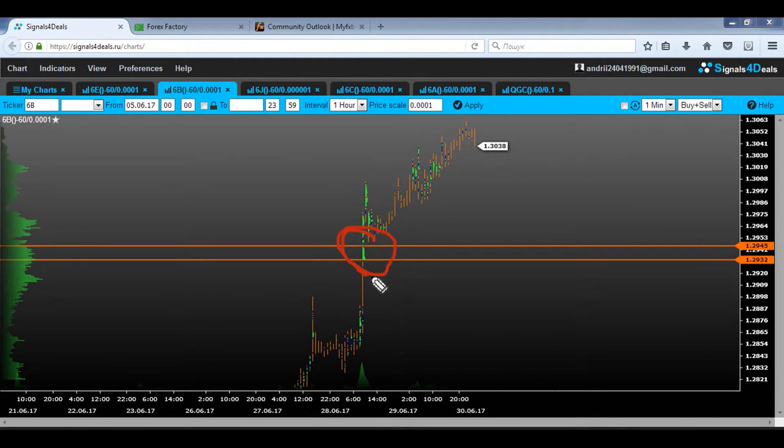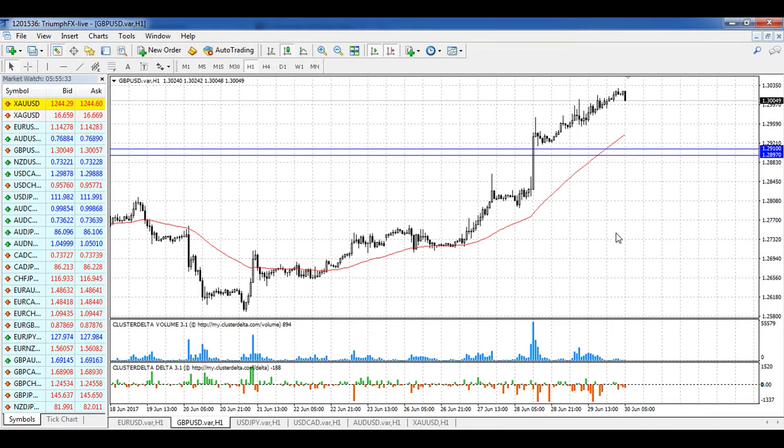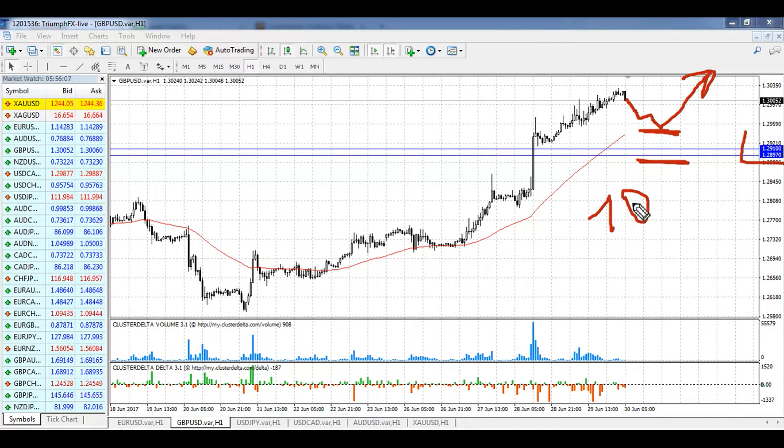We also need to highlight a global level of support — you can see that this level contains really large volume, it's 1.2897–1.2910. This is a crucial level for trading the pound and a good place for our stop loss. The scenario for trading the pound is similar to the euro: we can't open long positions from the current level because the stop loss will be really huge. So we need to wait for a smooth correction and then open long positions, with the stop loss set below the level of support, and wait for further growth. The potential is around 100–110 pips, and long positions should be in priority for the pound.